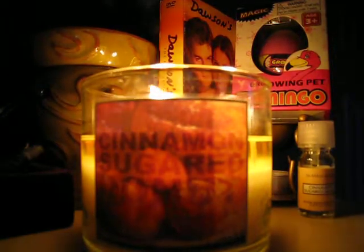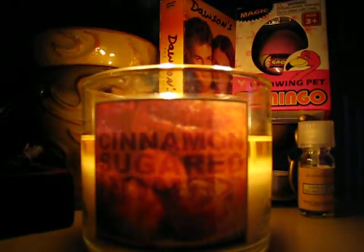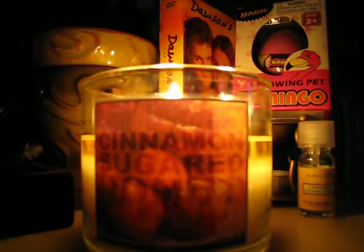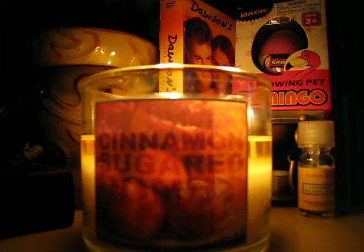Hey guys, Pits here. I am reviewing Cinnamon Sugar Donut from Slatkin, of course, from Bath & Body Works. This is my all-time favorite Slatkin scent. I absolutely love it.